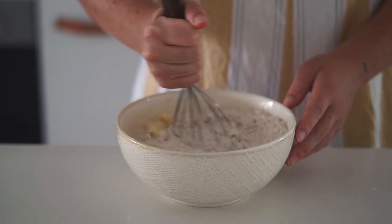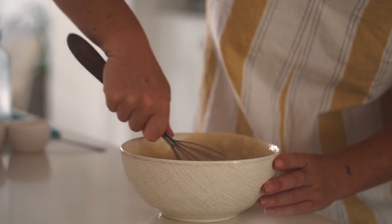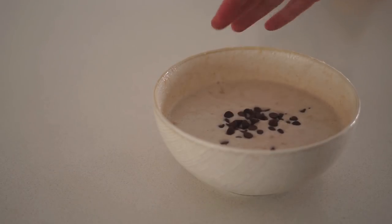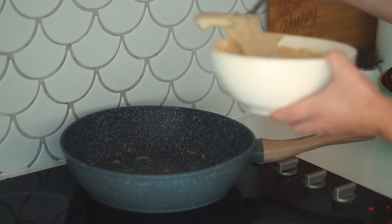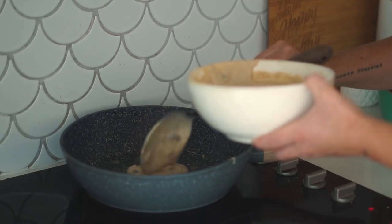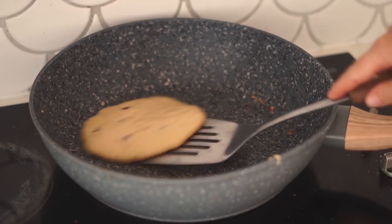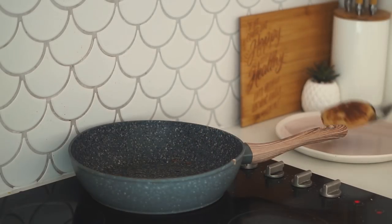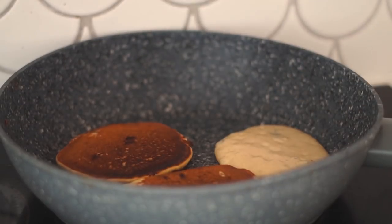I added the soy milk and apple cider vinegar mix, some vanilla, and half a mashed banana. If you're new to my channel, all the full recipe ingredients will be down in the description box below. I whisked the pancake mix together before adding in some vegan choc chips, then cooked the pancakes in a pan greased with some vegan butter.